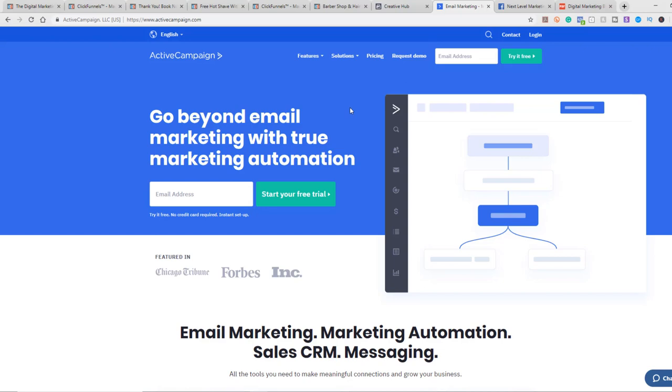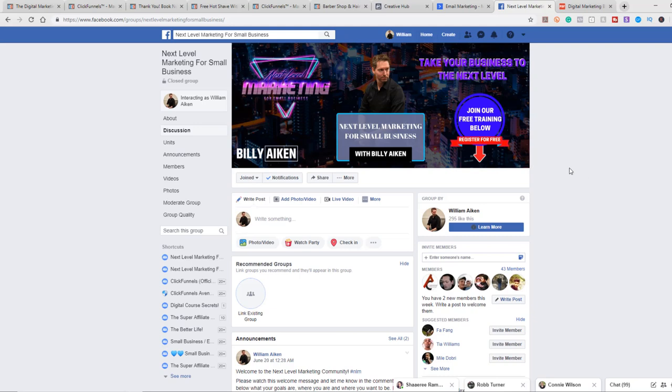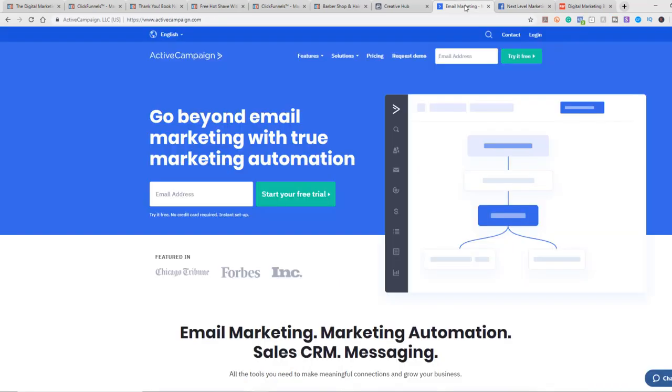I have a really awesome Facebook community where I do a ton of free training, and you're welcome to join the group. I'll definitely do training on setting up your email autoresponder inside the group. I'll put a link below to the Facebook community — it's called Next Level Marketing for Small Business. You can also grab a link to Active Campaign there.